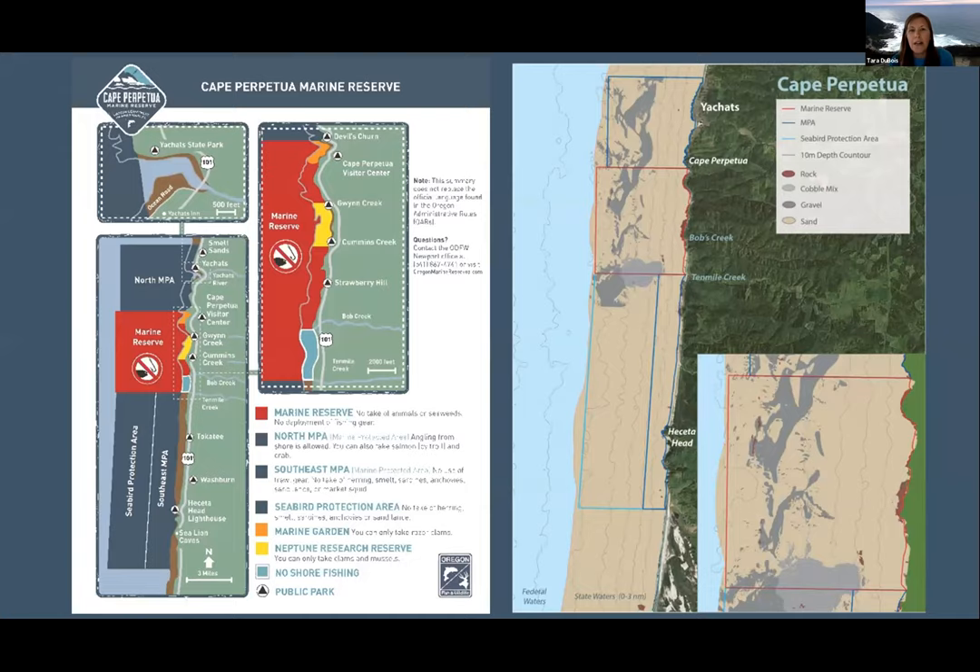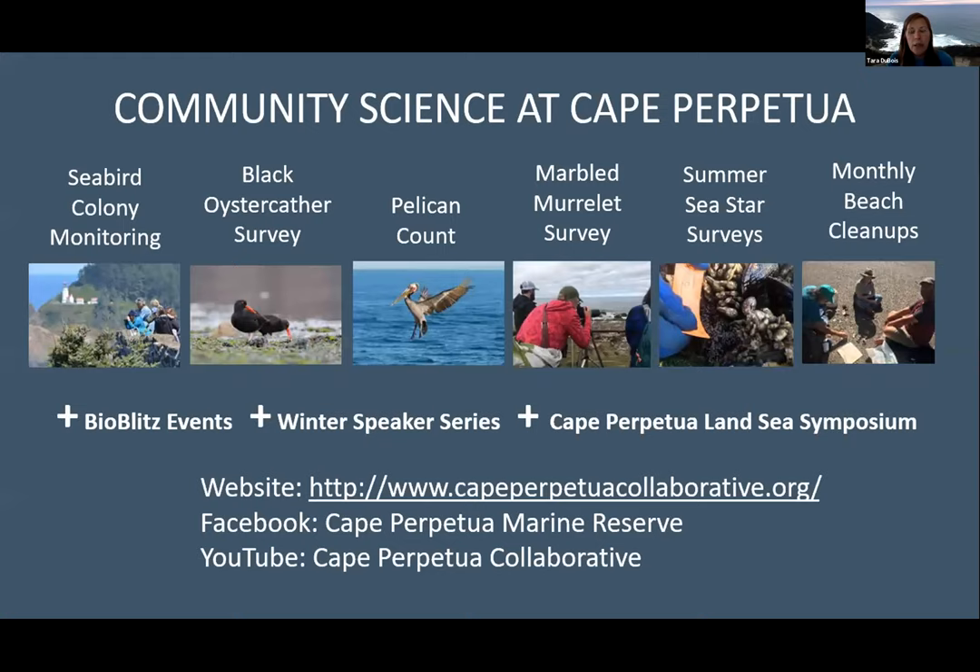This area stretches between Yahats, just north of Smelt Sands, all the way down to almost Florence. The Cape Perpetual Collaborative hosts a variety of community science projects, including seabird monitoring, sea star surveys, beach cleanups, a winter speaker series, the Land Sea Symposium, and other opportunities. You can find more information on our website at capeperpetualcollaborative.org, or visit our Cape Perpetual Marine Reserve Facebook page. We've also just started a YouTube channel where we will be storing recordings of these webinars.